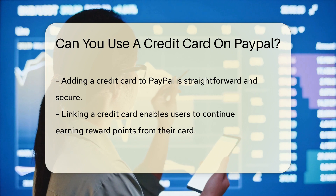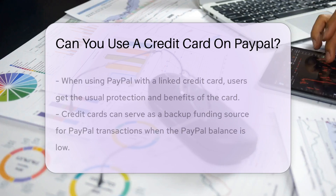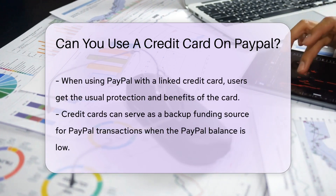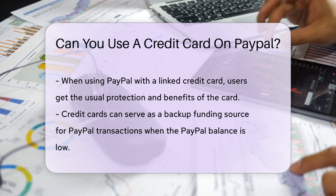PayPal knows the importance of flexibility, so they've made it possible to link your credit cards to your PayPal account. Yes, you heard that right. Whether it's Visa, MasterCard, Discover, or American Express, PayPal welcomes them all.